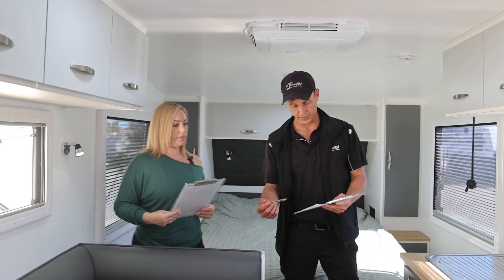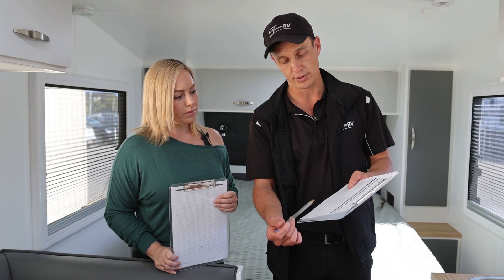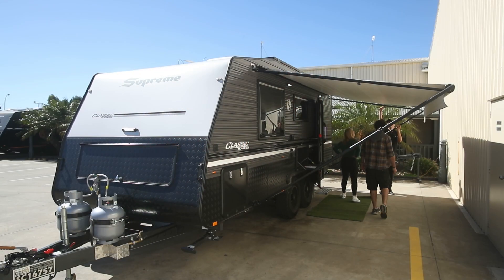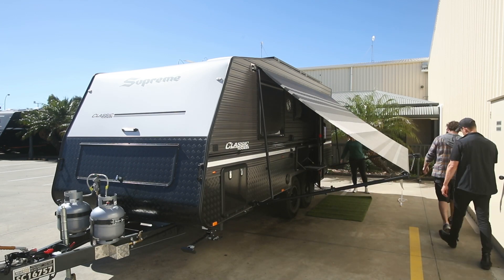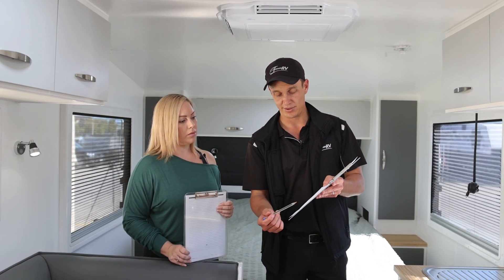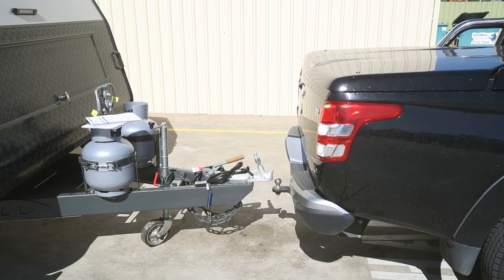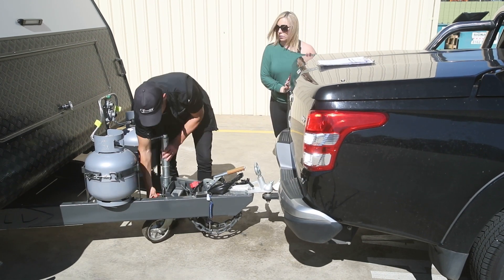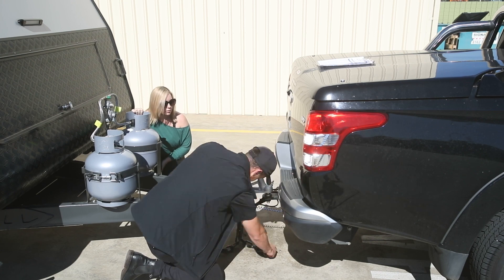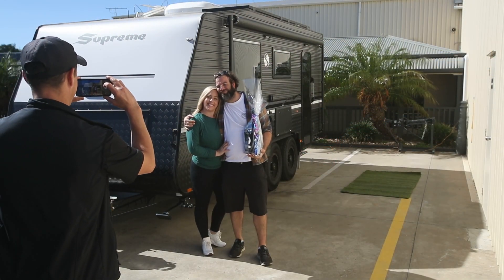Going through here, we've gone all the way through: the operation of the fridge, operation of the water pump, all the gauges, the battery management system, your lights, PowerPoints, TV, and table operation. We've gone through the air conditioner on the roof. We've got our rollout awning on the outside - you've probably watched that on the video. And all your remote controls are inside the cupboard. All there is left to do now is hook it onto the vehicle and take a photo of a smiling customer. Let's get it done.